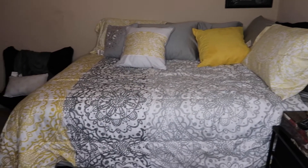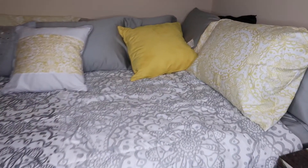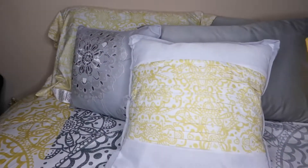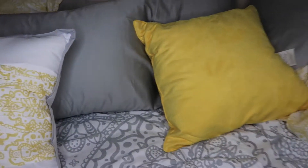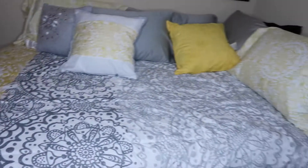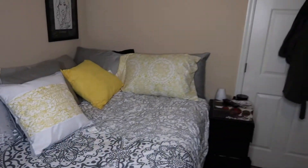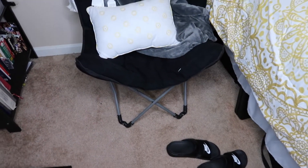All right, so this is my bedspread — so cute. I think I got it from Ross or TJ Maxx. That's my little silk pillow for my head, and I got all these pillows that came with the comforter set, except for this one pillow that I happened to find at Ross or TJ Maxx for about seven bucks because it matched my room. That is my little bed setup.